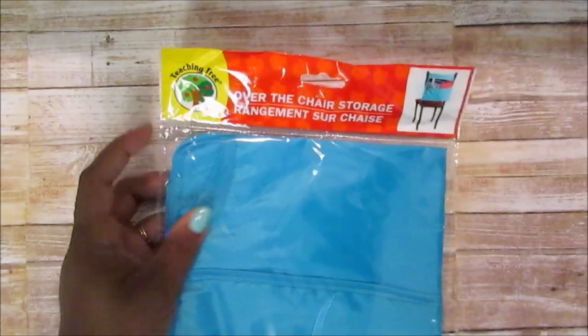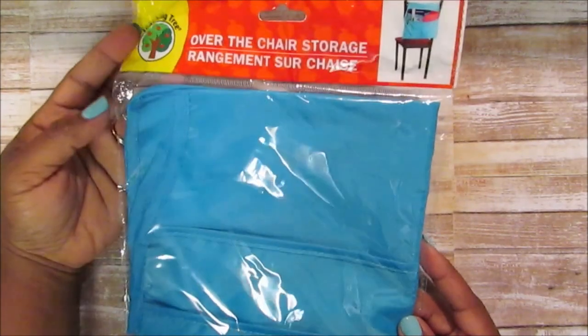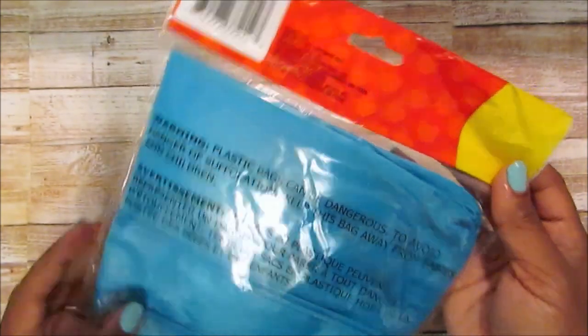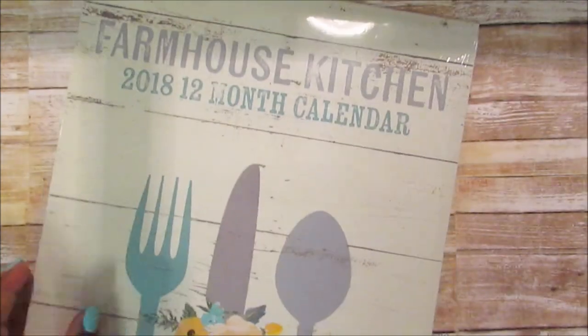I found one of these over-the-chair storage organizers — they only had one, though they had lots of pink ones. It's probably mainly for Josiah. I don't think JJ would use this or it would fit on his office chair. I asked him and he was like, 'I don't know, mama.'